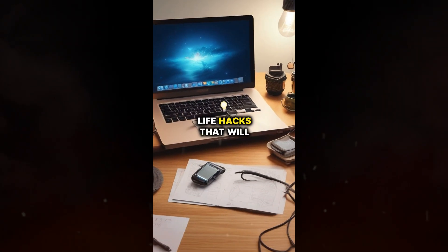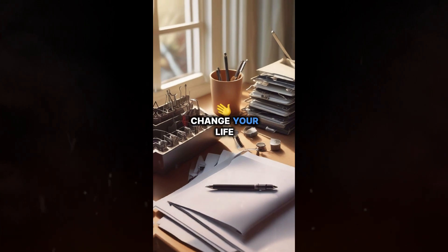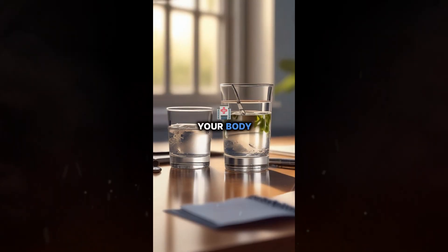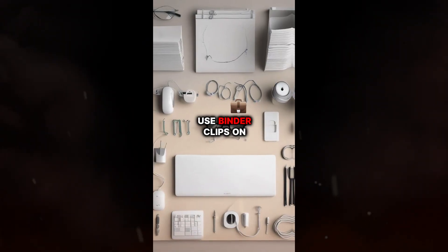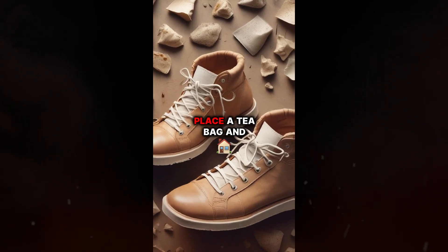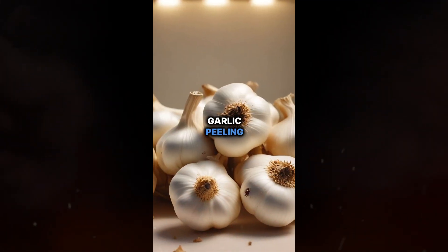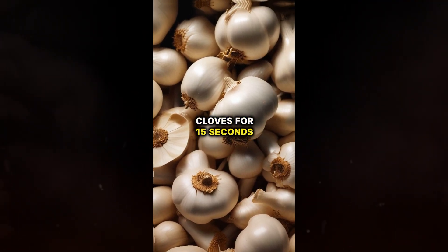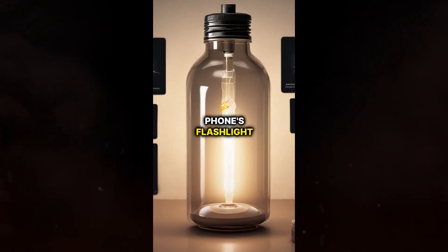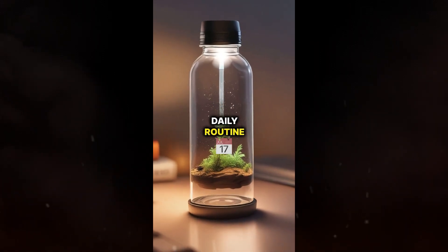Here are 5 Everyday Life Hacks That Will Change Your Life. 1. Efficient mornings: Start your day with a glass of water to kickstart your metabolism and wake up your body. 2. Declutter cables: Use binder clips on the edge of your desk to keep your cables organized and tangle-free. 3. Odor-free shoes: Place a tea bag in each shoe overnight to absorb moisture and eliminate odors. 4. Quick garlic peeling: Microwave garlic cloves for 15 seconds to make peeling them quick and easy. 5. Instant lamp: Transform your phone's flashlight into a lamp by placing it under a clear water bottle. Try these hacks and experience the difference in your daily routine.